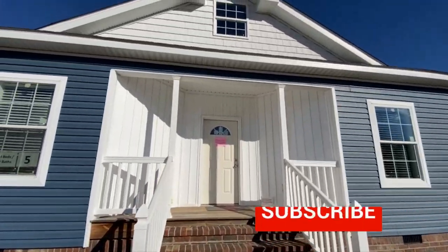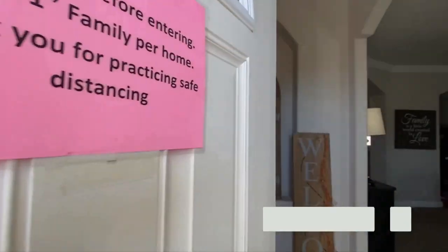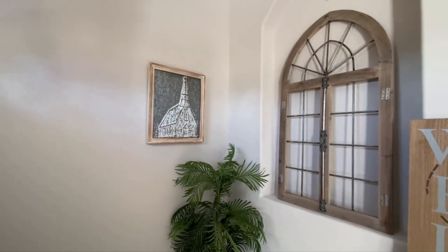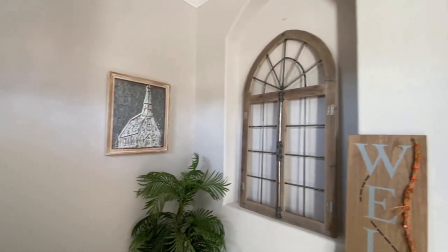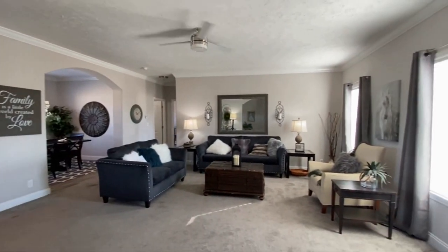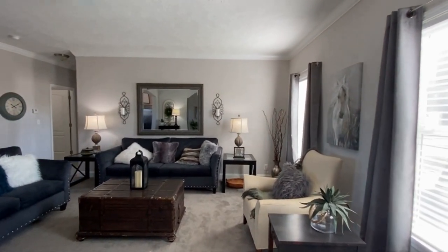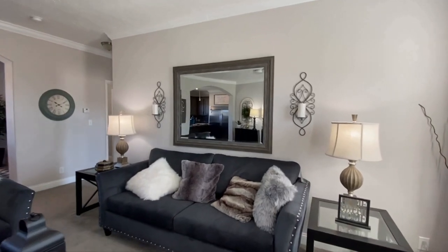I'm gonna try this voiceover thing again. This is the Archdale, a home I viewed at Aiken Housing Center in South Carolina. The home is by Champion Homes. I don't have pricing on it — I'll tell you that up front. This is a modular home, and what sold me on it was when I walked into this living room and saw all the archways. It's a 19 by 19 living room — very impressive for a modular or mobile home.